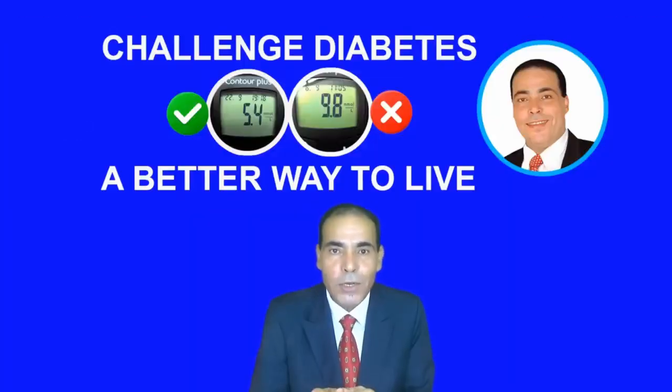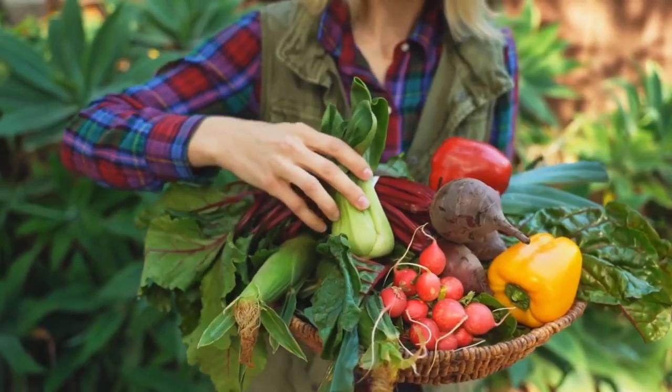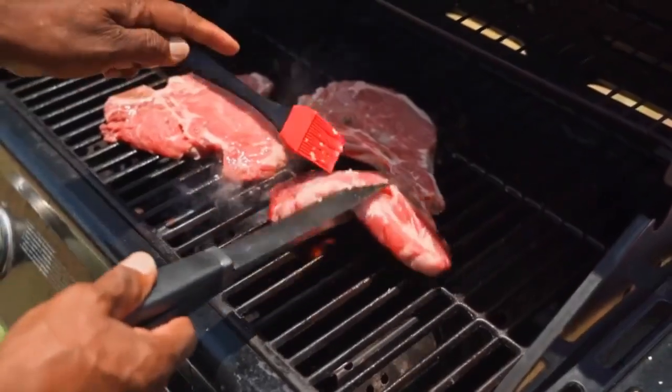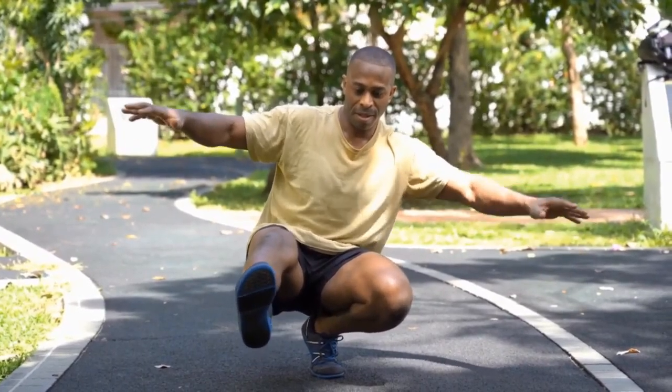Hello, Diabetes Challengers. Welcome to our channel. My name is Dr. Ali Qasim, and I discovered that I have diabetes in 2007. Our channel is about giving you a new perspective on your health that will empower you and allow you to make healthy changes for a healthier you. Once you understand how much power you have over your health and your body, you will become excited about how much you can do.